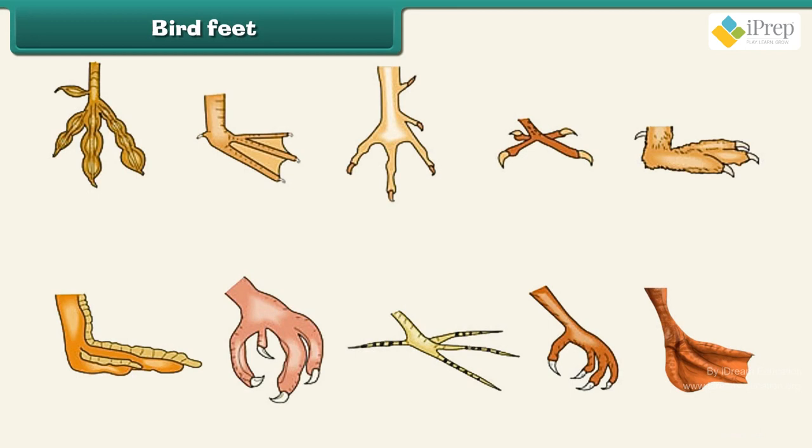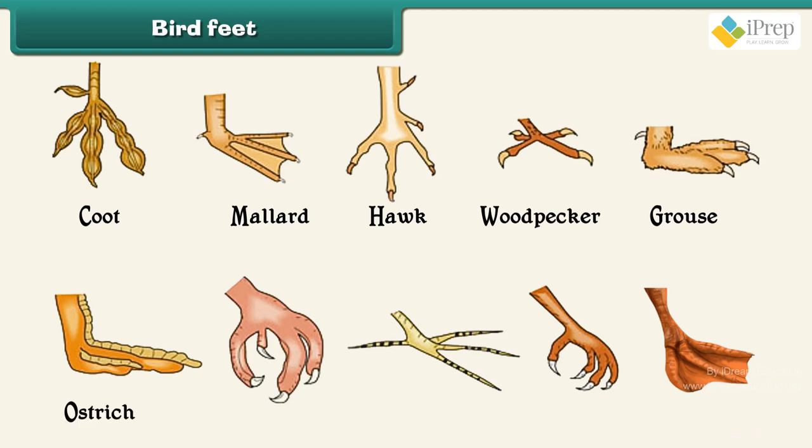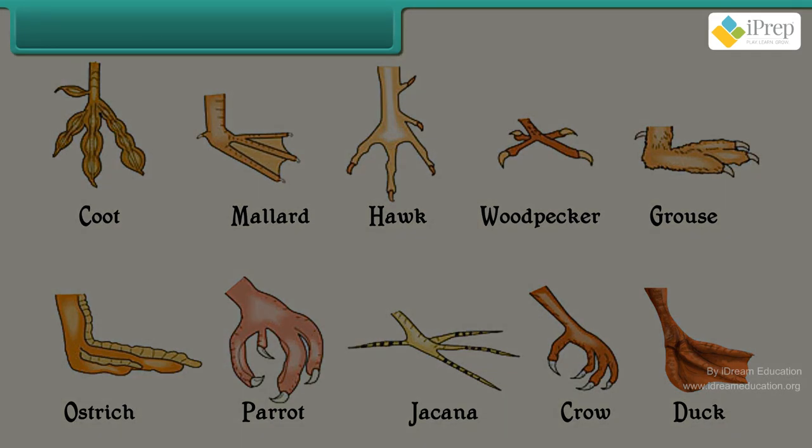Bird feet: Have a look at the birds' claws. Examples include: Coot, Mallard, Hawk, Woodpecker, Grouse, Ostrich, Parrot, Jacana, Crow, and Duck.